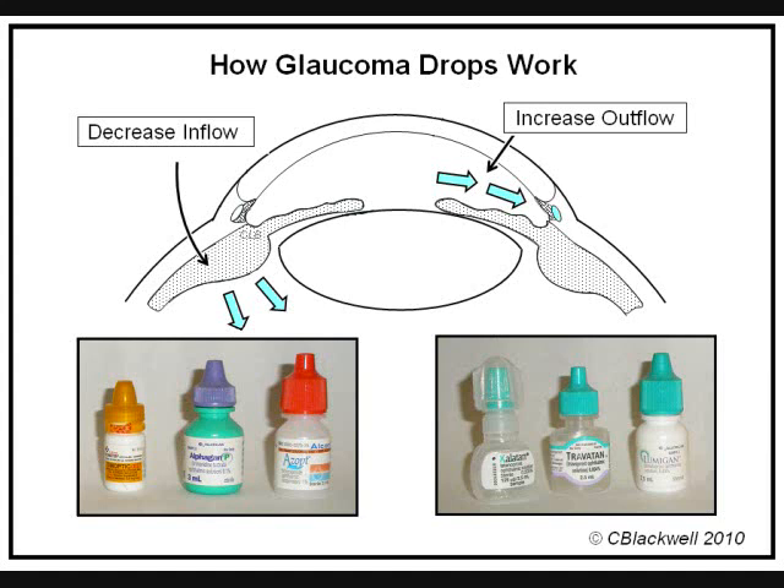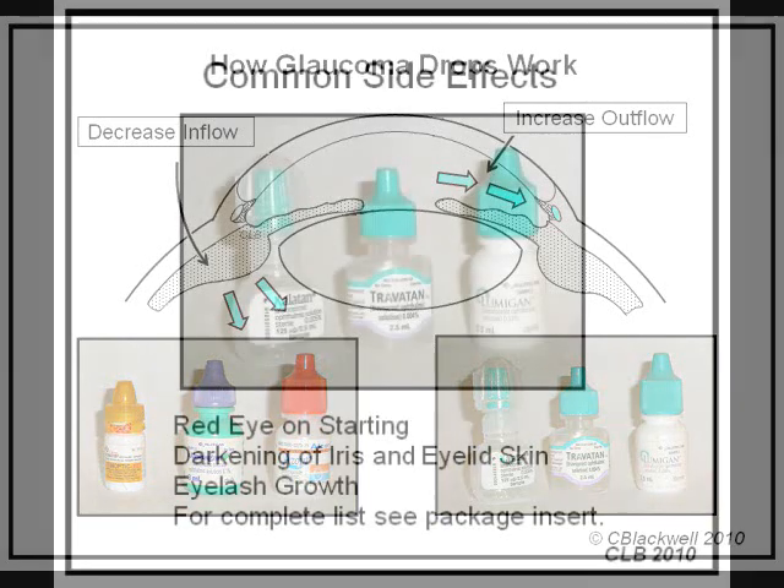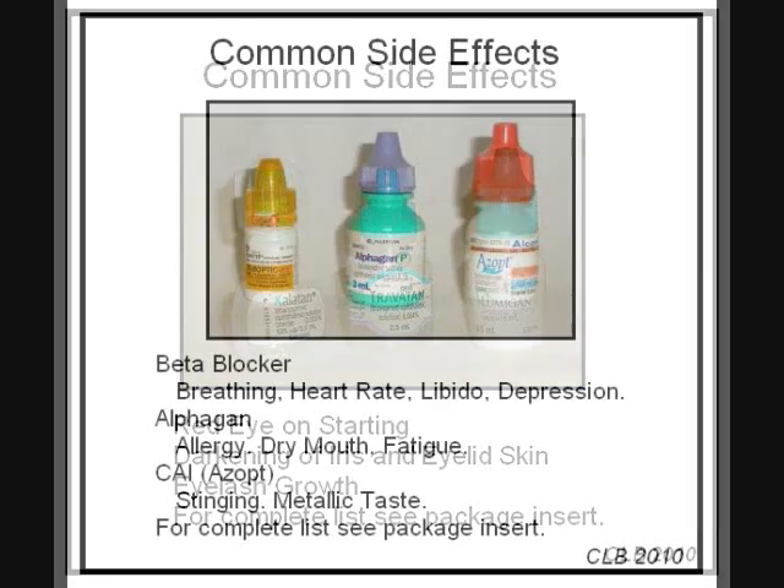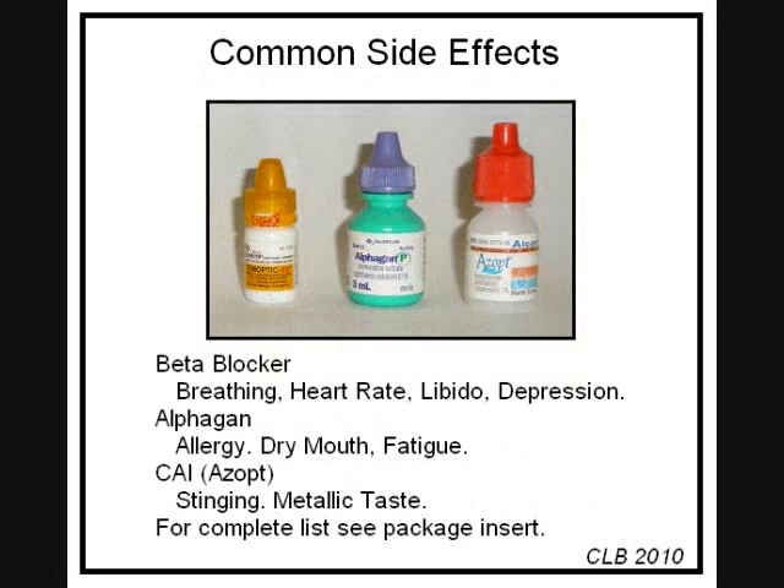Let us take a minute and discuss common side effects. The package insert contains an exhaustive list, but here we will mention just the common effects. Prostaglandins mainly have localized side effects, like darkening of the iris and skin of the eyelids. They can make eyelashes grow longer, which you may or may not consider a problem. Beta-blockers can affect breathing, heart rate, libido, and worsened depression. Alpha-GAN is the one most likely to cause ocular allergy; it can also cause dry mouth and fatigue. Azopt and Trusopt usually sting when you put the drop in and may affect taste. So far, the drop form has avoided the serious side effects of the oral form.